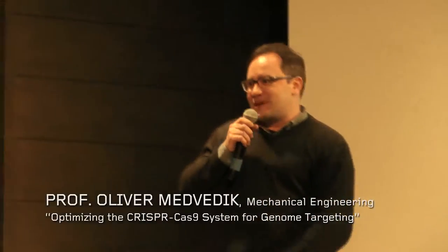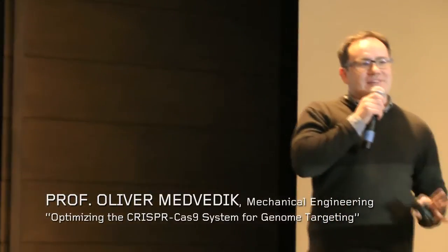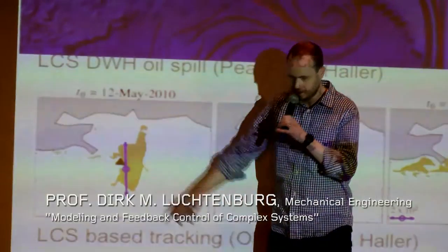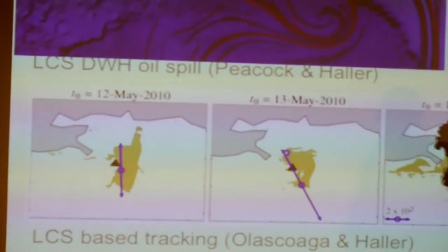The project they're working on is to improve a genetic engineering technology called CRISPR Cas9. The yellow shows you the oil and tells you in which direction the oil is going to go when time evolves.